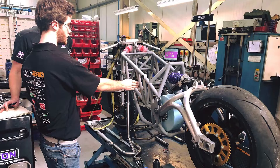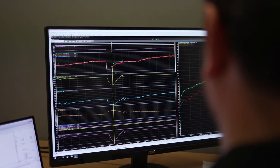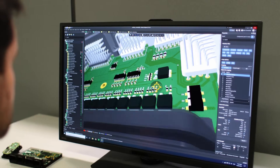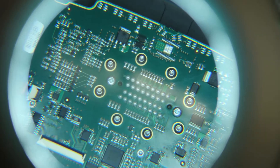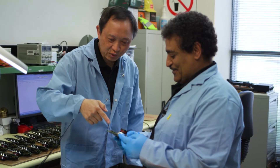EV technology is maturing very rapidly and the demand for electric racing vehicles is increasing. For MoTeC this is exciting because that passion for performance and pushing the limits is still just as strong, if not stronger, with EVs as it is with ICE technology. The need for a complete EV control solution with accurate data analysis and quality engineering is immense — and that is exactly MoTeC's area of expertise.